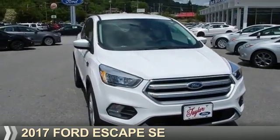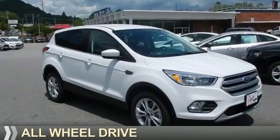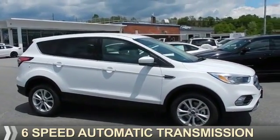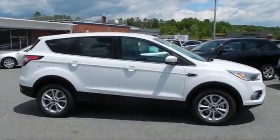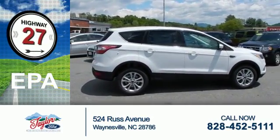Presenting the 2017 Ford Escape. It's powered by all-wheel drive, a 1.5-liter four-cylinder engine, and a six-speed automatic transmission. Great fuel efficiency saves you money by requiring fewer trips to the gas station.